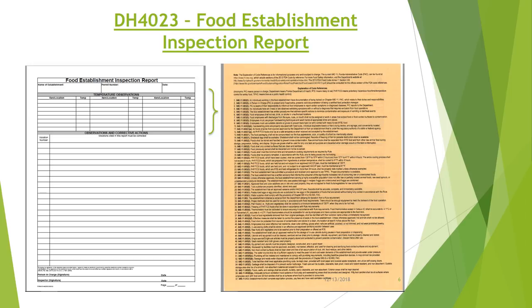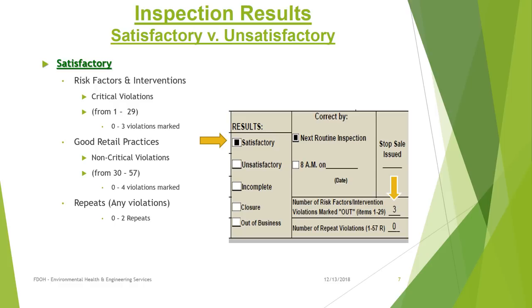The last section includes observations and corrective actions for the violations cited in the report. A satisfactory report must have no more than 3 violations marked in the Risk Factors and Interventions section, which are considered critical violations. No more than 4 violations may be marked under the Good Retail Practices section, and there may be no more than 2 repeat violations from previous visits. Each section is individually rated, therefore you may still receive a satisfactory report as long as you don't exceed the maximum allowed violations in any section.